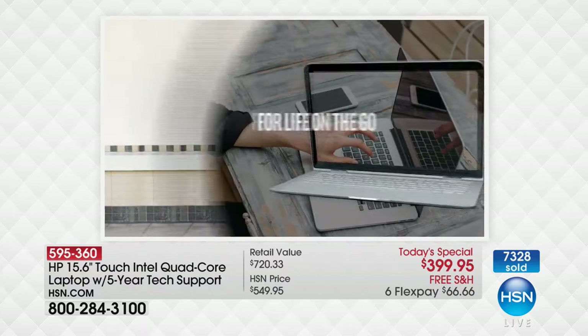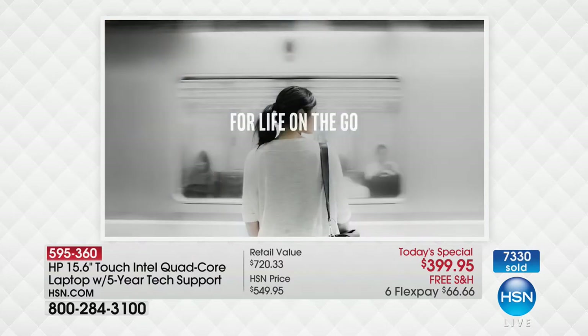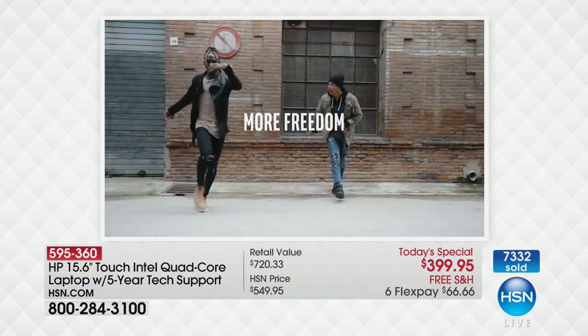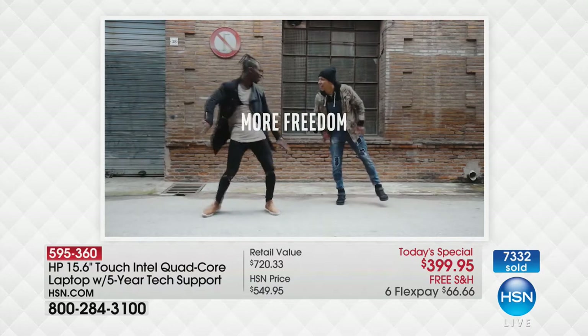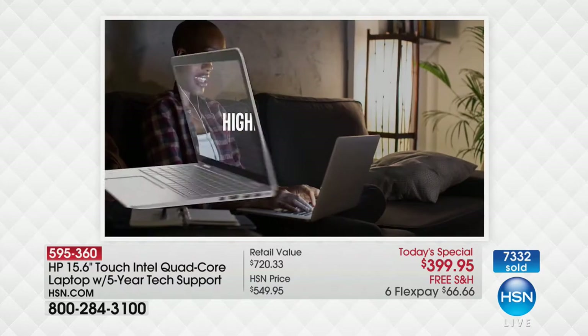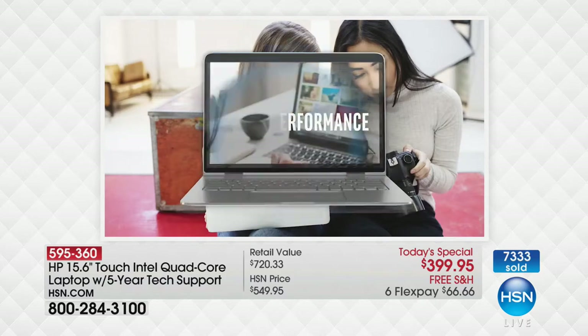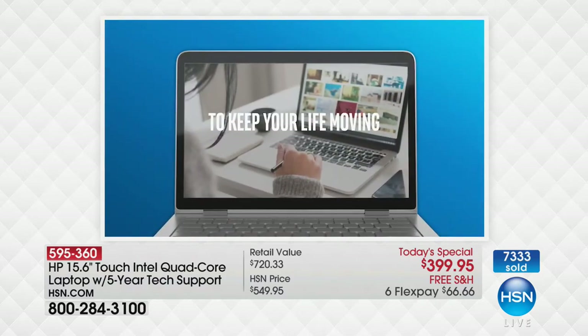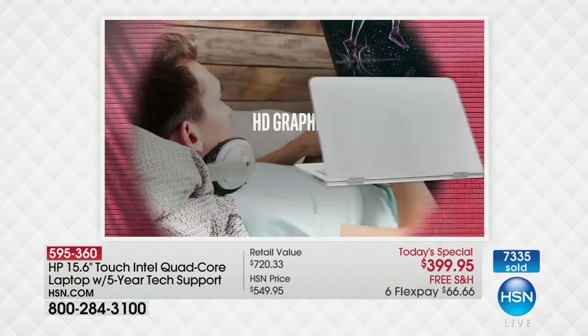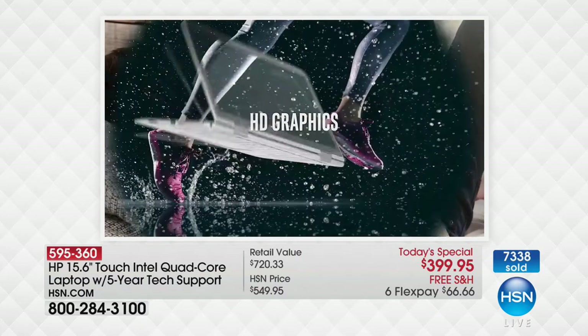Your computer now weighs four and a half pounds. Your computer now has a seven and a half hour battery life. So for your life on the go, you have a computer that's designed to keep up with you. We multitask like crazy now — I've got seven or eight things running on my computer at the same time, all thanks to the processor and four gigabytes of RAM. And it's the second largest hard drive in HSN history — a full terabyte hard drive.